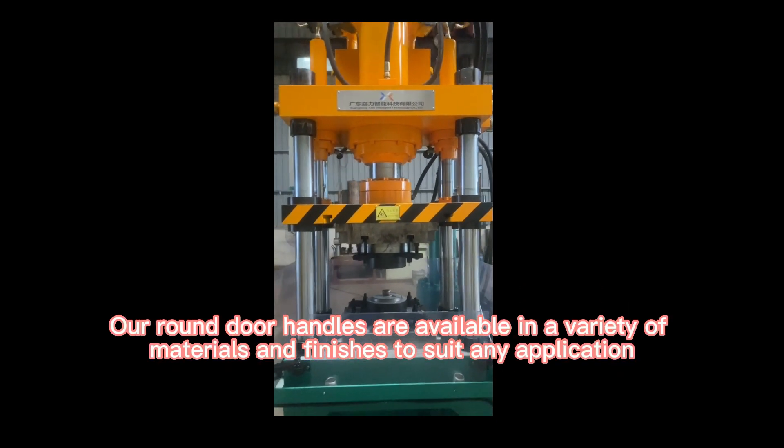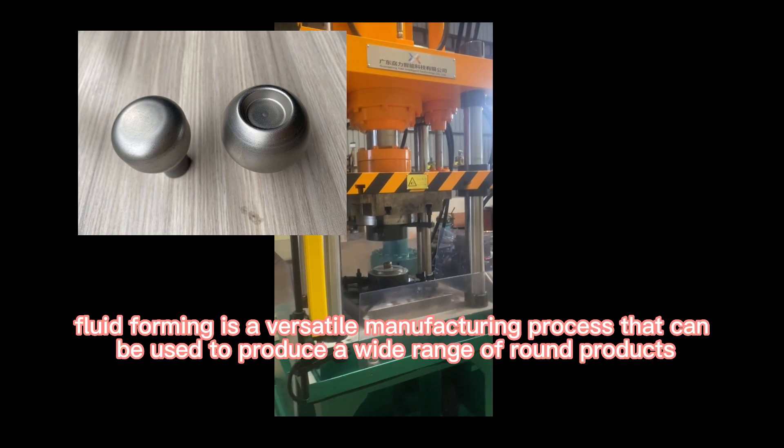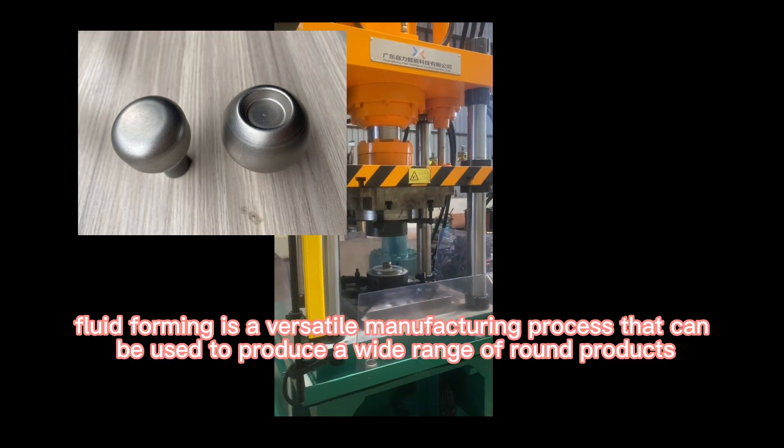Our round door handles are available in a variety of materials and finishes to suit any application. Fluid forming is a versatile manufacturing process that can be used to produce a wide range of round products.